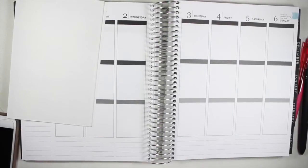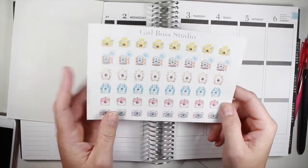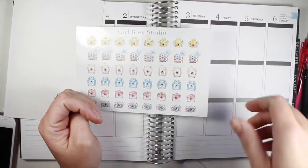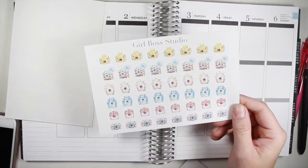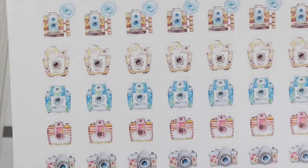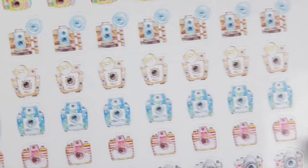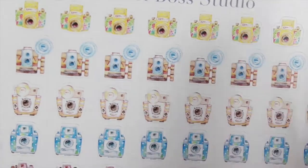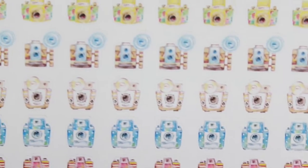So now I have three like functional type sticker sheets. The first one is these beautiful watercolor cameras. I'm going to zoom you in a bit so you can kind of get some more of the detail, but they're gorgeous — they're like vintage-y cameras. They're so cute. I think I like this one the most, and the one at the bottom too is so cute.